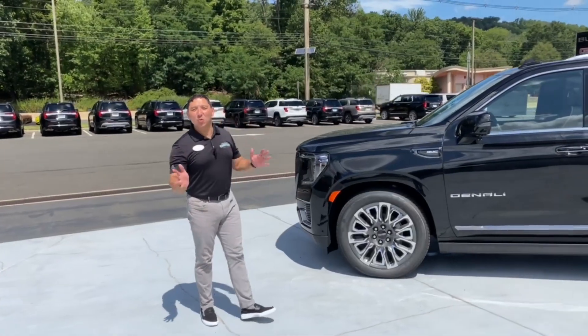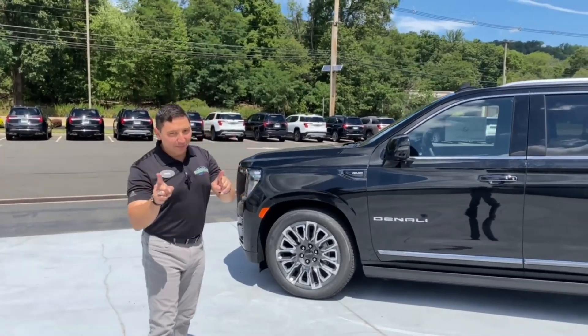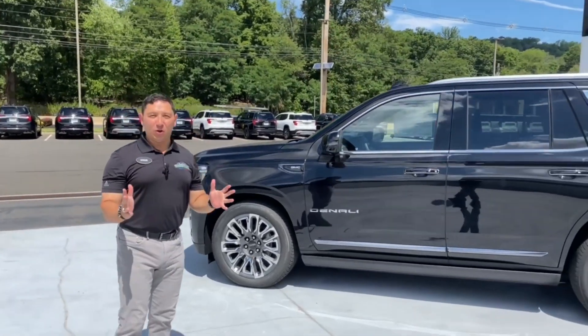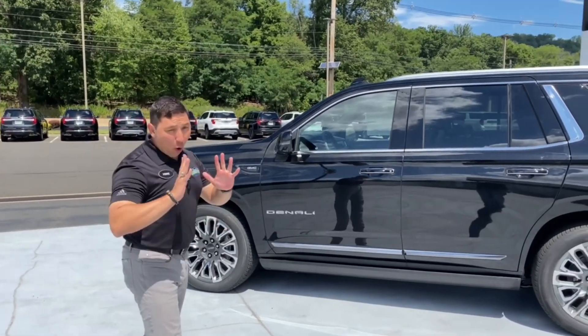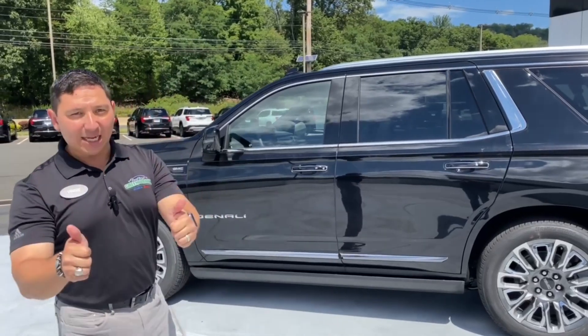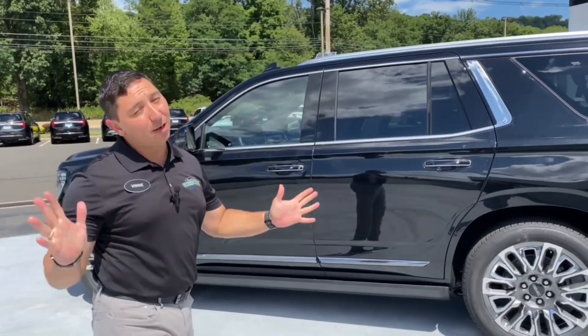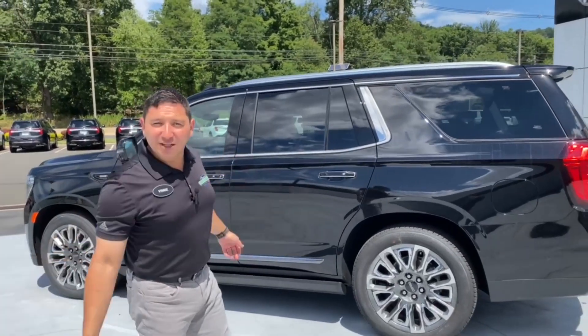There you have it — the 2023 GMC Yukon Denali Ultimate, the pinnacle of the Yukons, and it's here. I hope you like it and I hope you enjoy the video. Please don't forget to like and subscribe — thank you so much, it helps me and the channel tremendously, and I'll see you in the next video.